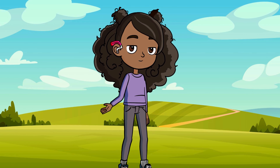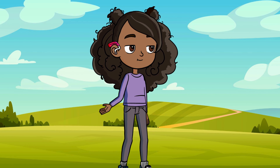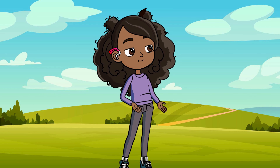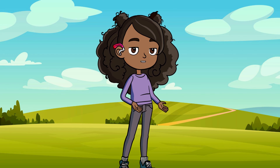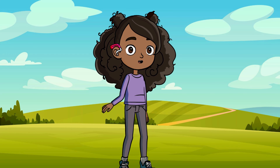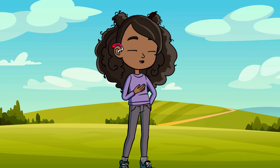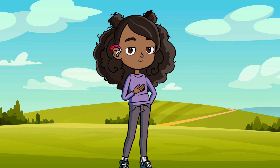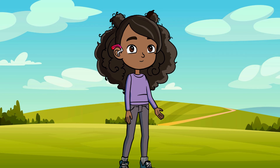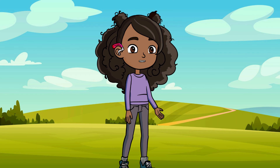Hey kids! Welcome to the secret lives of Earth's most amazing animals. I'm Levy and today we're going to explore some of the wildest, wackiest, and most wonderful animals on our planet. But here's the catch — they live in some of the toughest places on Earth. So grab your binoculars, because we're about to discover how animals survive and thrive in their super cool homes.